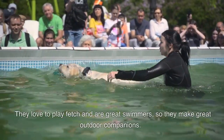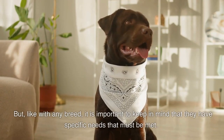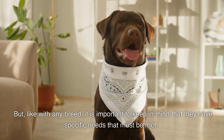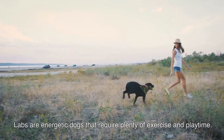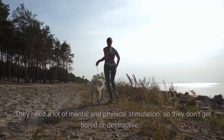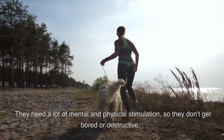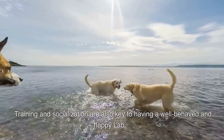They love to play fetch and are great swimmers, so they make great outdoor companions. But, like with any breed, it is important to keep in mind that they have specific needs that must be met. Labs are energetic dogs that require plenty of exercise and playtime. They need a lot of mental and physical stimulation, so they don't get bored or destructive.